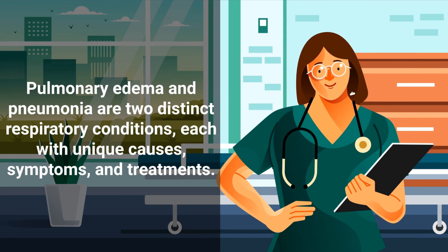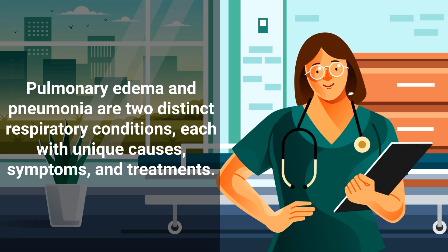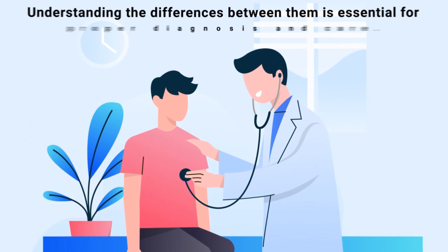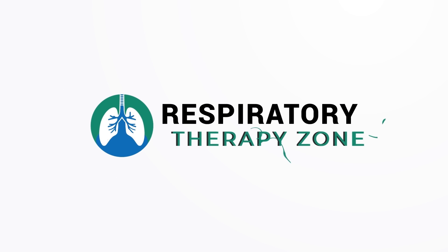Pulmonary edema and pneumonia are two distinct respiratory conditions, each with unique causes, symptoms, and treatments. Understanding the differences between them is essential for proper diagnosis and care, which is exactly what we're going to discuss in this quick video.